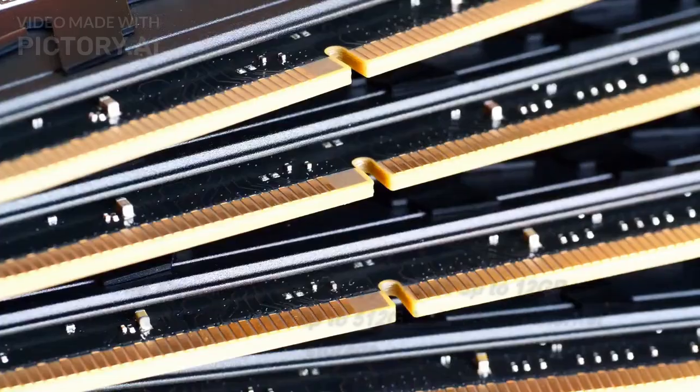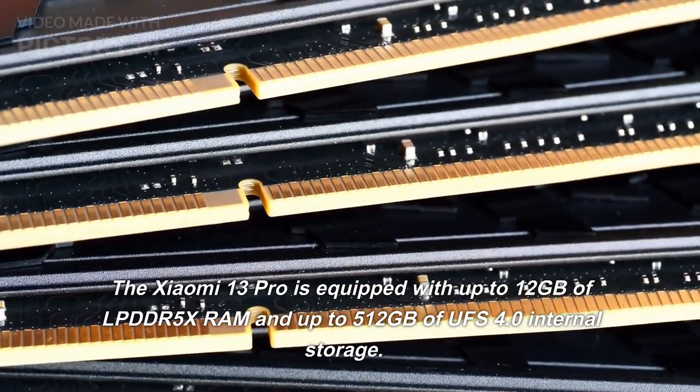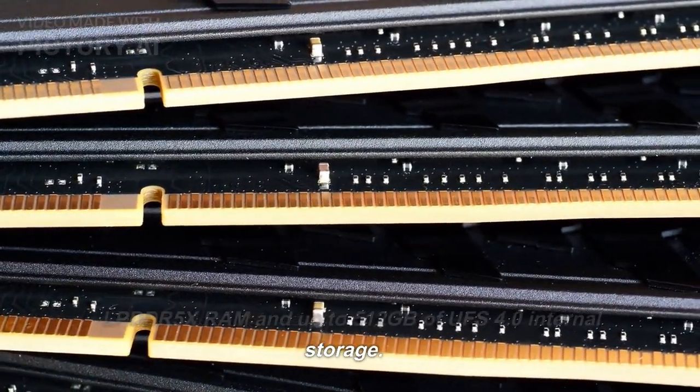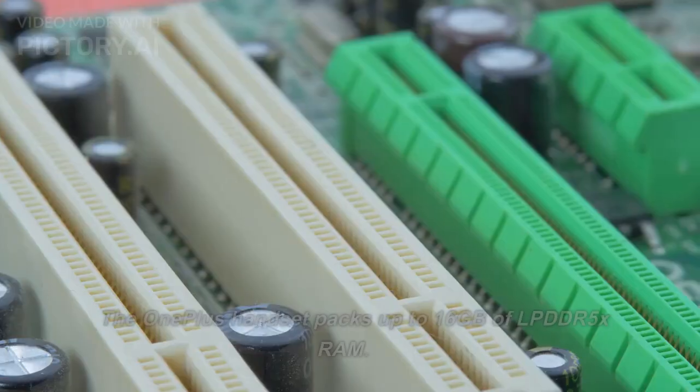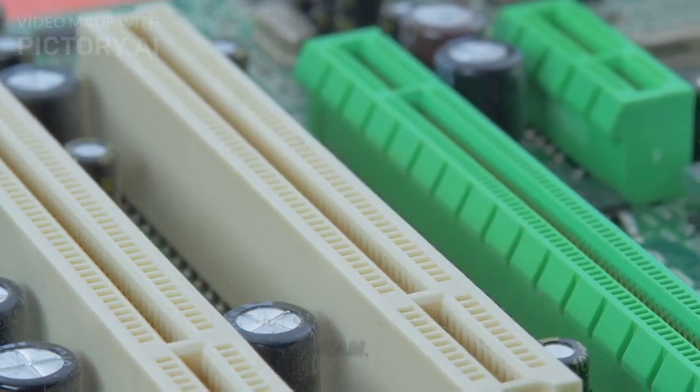Storage: The Xiaomi 13 Pro is equipped with up to 12GB of LPDDR5X RAM and up to 512GB of UFS 4.0 internal storage. The OnePlus 11 5G packs up to 16GB of LPDDR5X RAM.